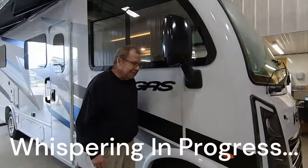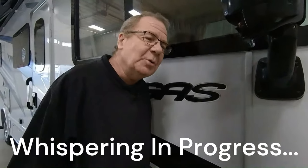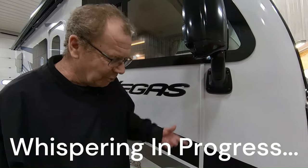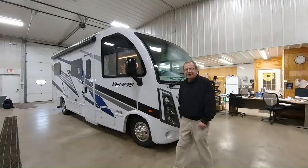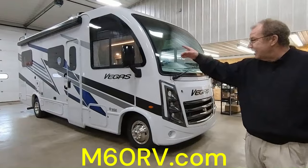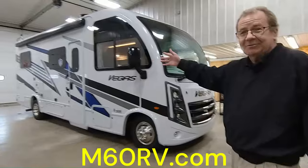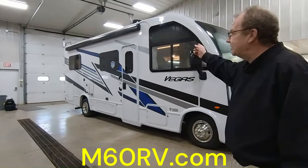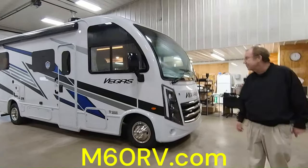Good morning, good afternoon, and good evening, live from M60 RV right here in Jones, Michigan. We have our garage doors, which you can step outside of. We're in our beautiful indoor studio here at M60 RV. Just to the right out there you have M60, which is in Jones, Michigan, and then to the left will be the RVs. That's why it's called M60 RV.